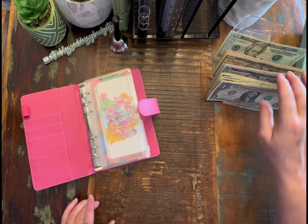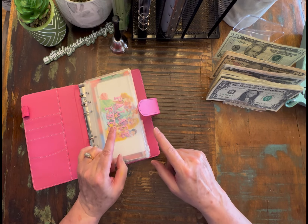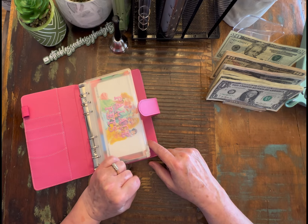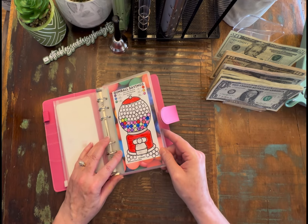And also that means that we're going to add a dollar to Donna Powered by Creativity's challenge — the Ding, Ding, Ding challenge. That is in our different envelope, but I will go in and add a dollar for that. And then next time we will start another page in that.